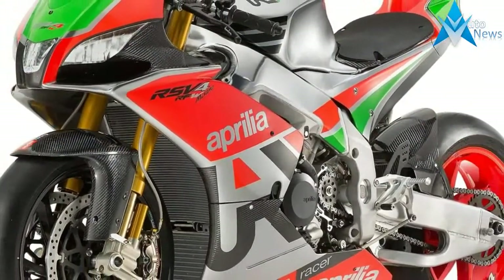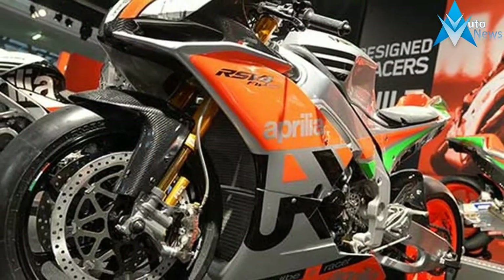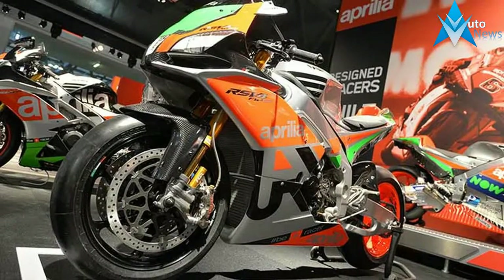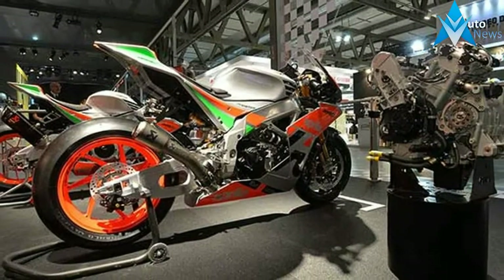Optimized and lightened braking system with ABS eliminated. Lightened factory engine with no thermostat and secondary air circuit, with simplified cooling circuit lines. Akrapovic exhaust kit, fairings kit and complete engine optimization.